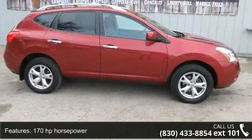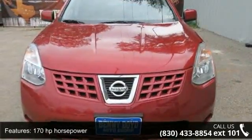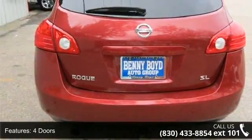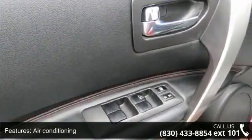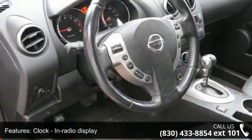Some of the top features included with this vehicle are 170 horsepower, 4 doors, 4-wheel ABS brakes, air conditioning, clock, in-radio display, cruise control, CVT transmission, front seat type bucket, front wheel drive, and head airbags curtain first and second row.